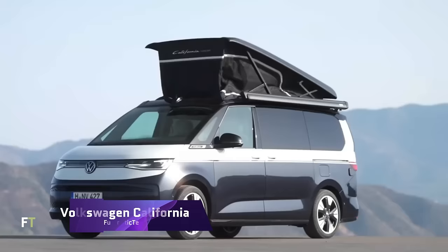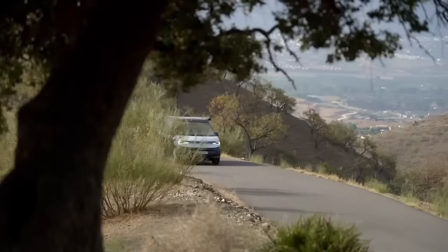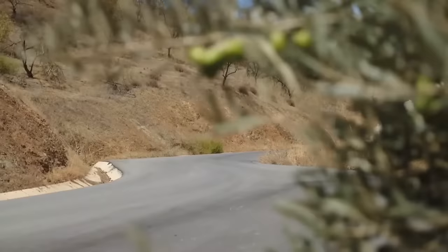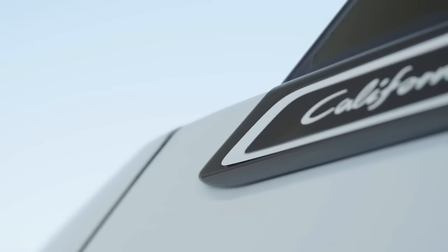Volkswagen California is a lifestyle, dream, and means to travel comfortably and conveniently. California provides everything you need for a wonderful weekend, family vacation, or road trip. It takes the VW Transporter but adds a twist — its pop-up canopy creates a large sleeping area for two adults, while the rear bench lowers to sleep two youngsters. It has a full kitchenette with a sink, fridge, stove, and table.